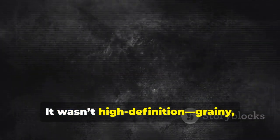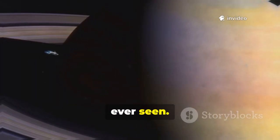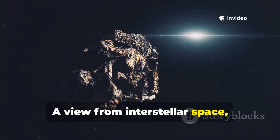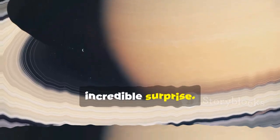It wasn't high-definition — grainy black and white — but it didn't matter. What it showed was something no one had ever seen: a view from interstellar space looking back at our distant home. Voyager 2 had delivered one last incredible surprise.